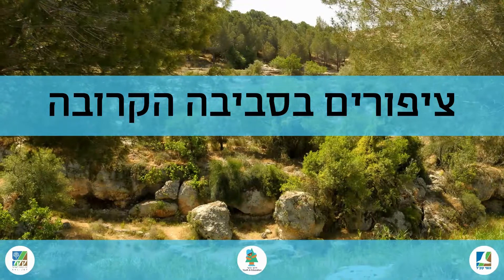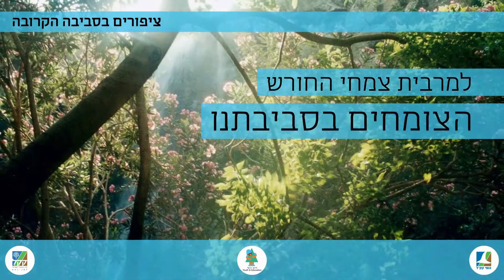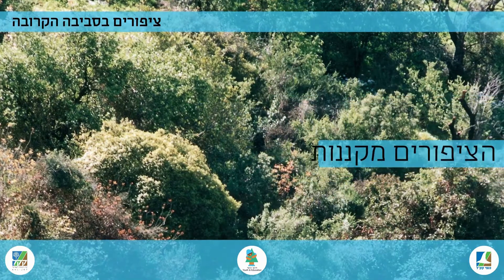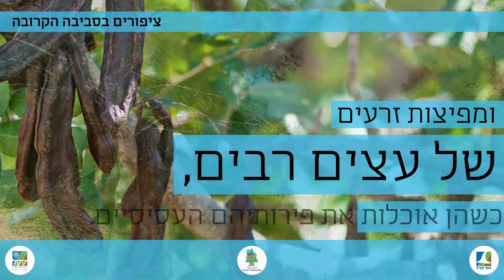Birds in the vicinity. For most of the woodland plants growing around us, there is a close interaction with the birds. The birds nest among the tree branches and spread the seeds from many trees as they eat their juicy fruits.